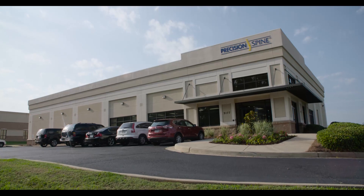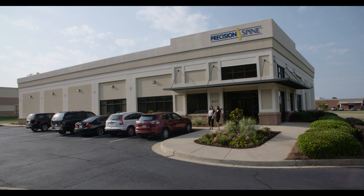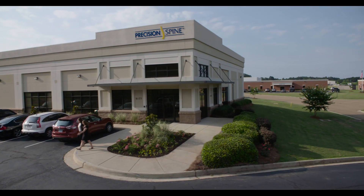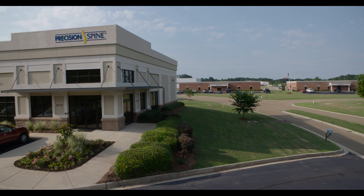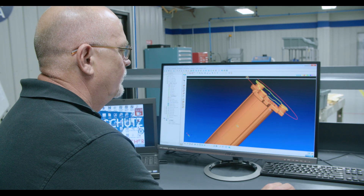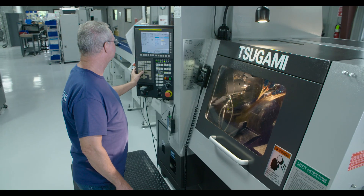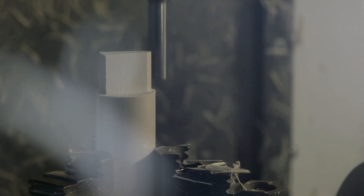Our surgeon-designed implants and instruments are produced in a three-building, 30,000-square-foot ISO-certified manufacturing and distribution facility located in Pearl, Mississippi. We pride ourselves on designing, engineering, and manufacturing world-class products made in the USA to meet the high standards and requirements of medical device applications.